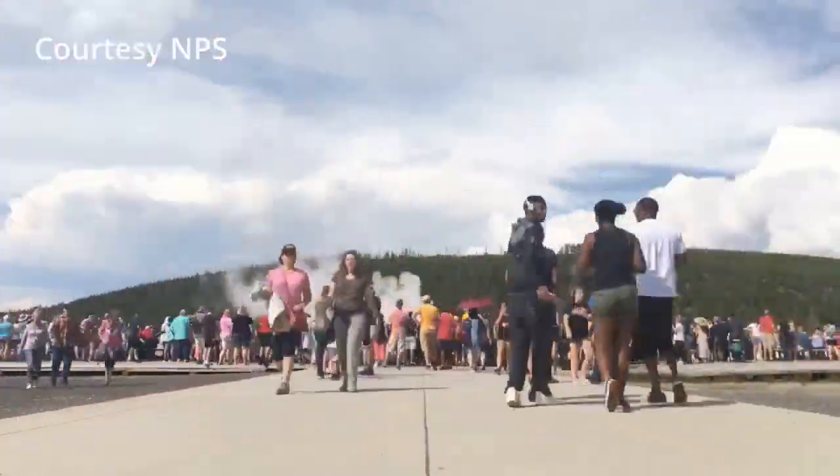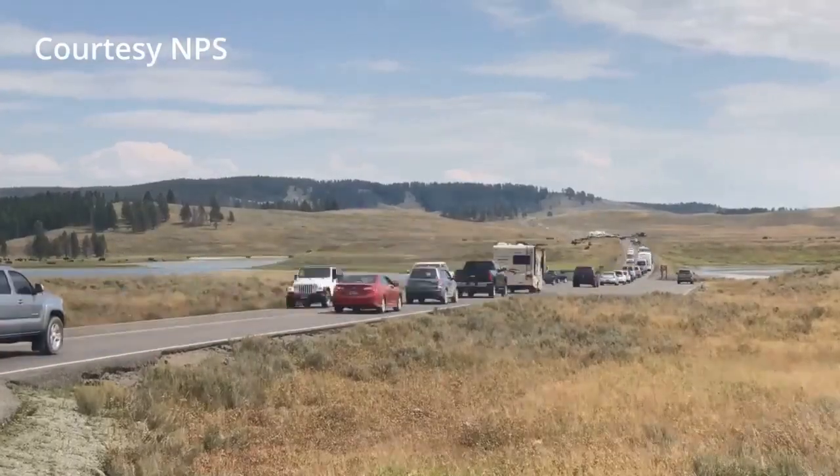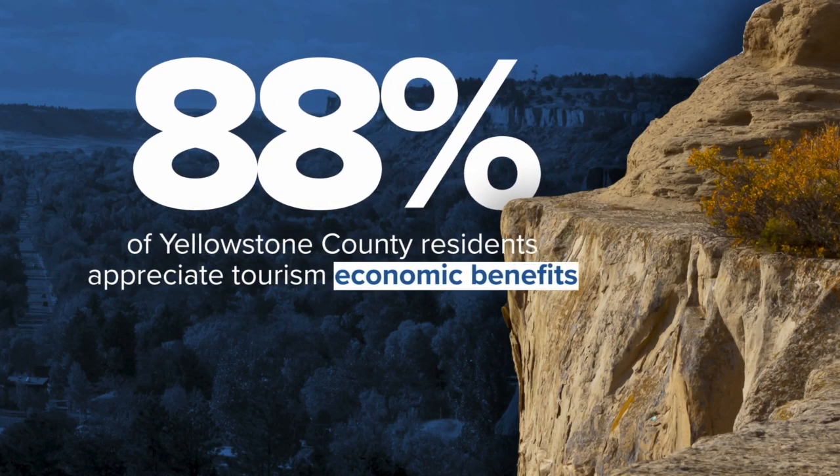The emails, the phone calls, the text messages about overvisitation and overcrowding and what's being done — you really don't have those conversations in Yellowstone County. In fact, Yellowstone County had the highest rate of residents, 88%, who appreciated the economic benefits tourism brings.